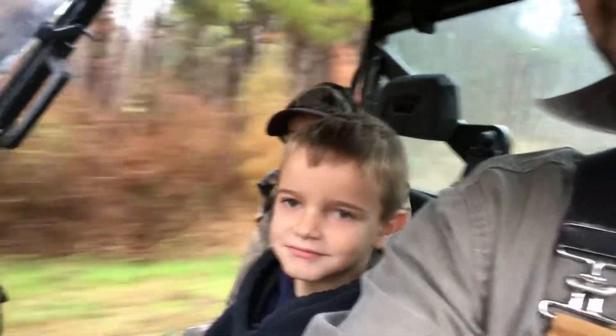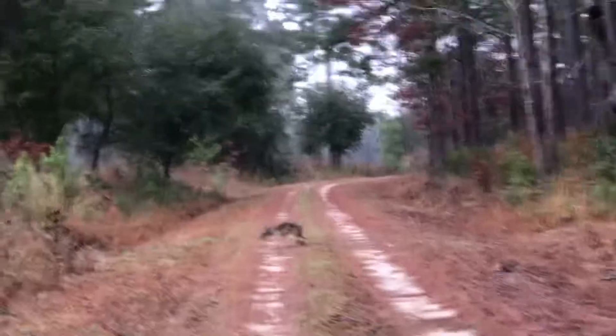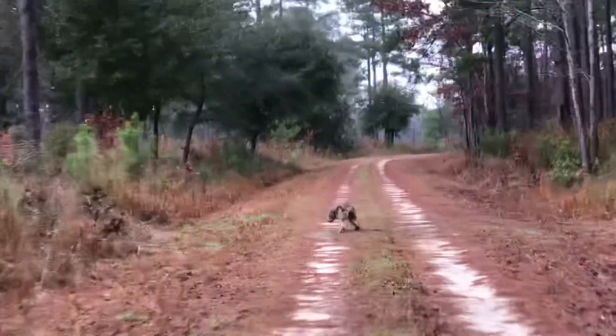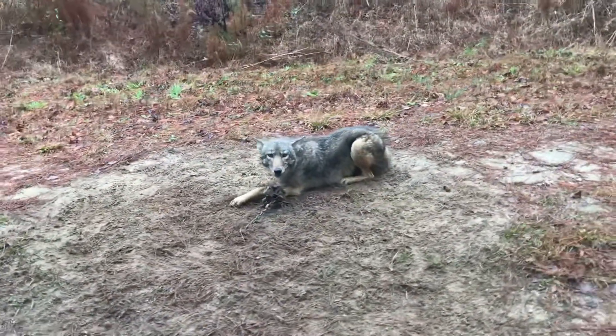What do we got flopping in the road? A coyote! Oh yeah, look at you.